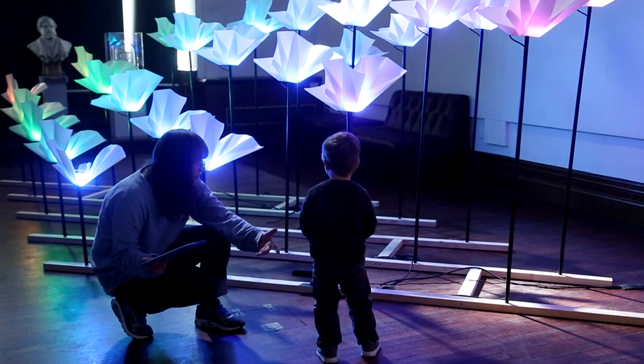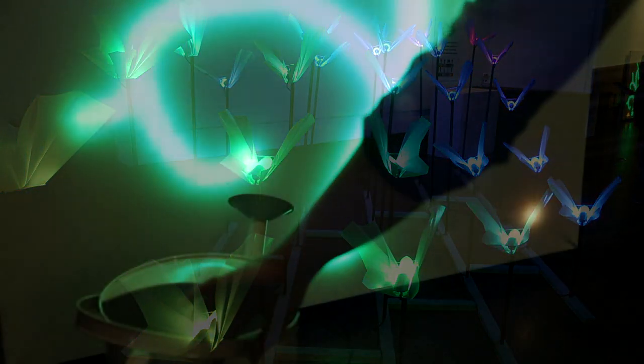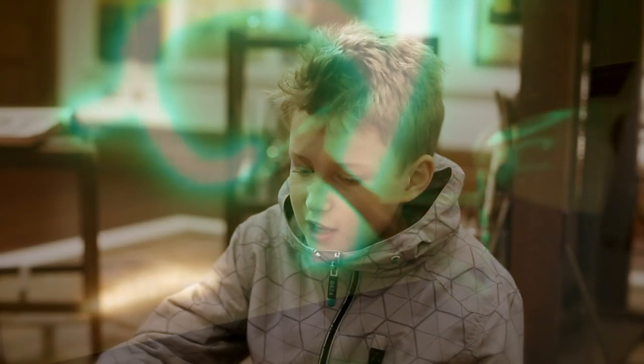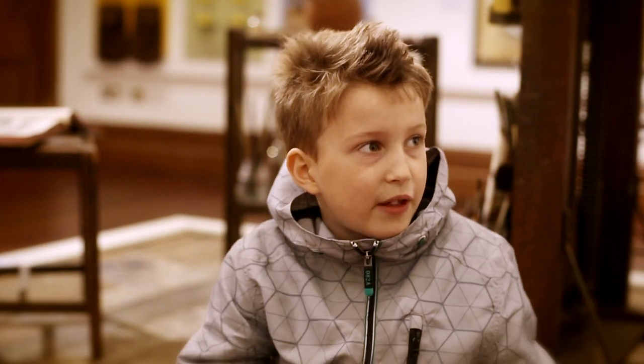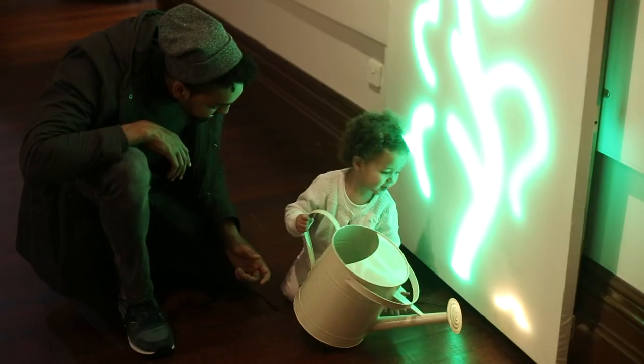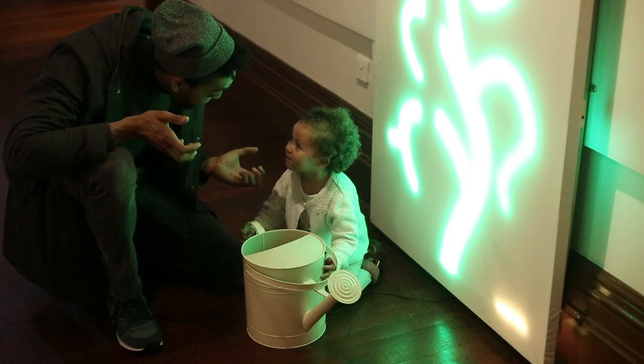I like the fact that it moves and it's interactive, and it's good for younger children as well. Elliot just loves anything that reacts to his movement, so being able to have this experience on our doorstep is really, really good. There's a watering can with pretend water and you have to pour it on the plant, then the plant would grow and the caterpillar comes along — she found that quite interesting.